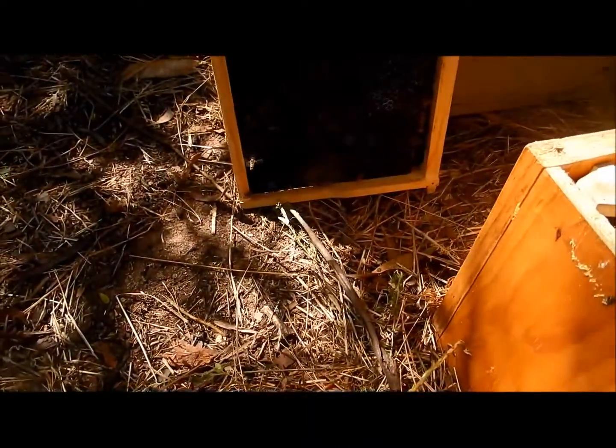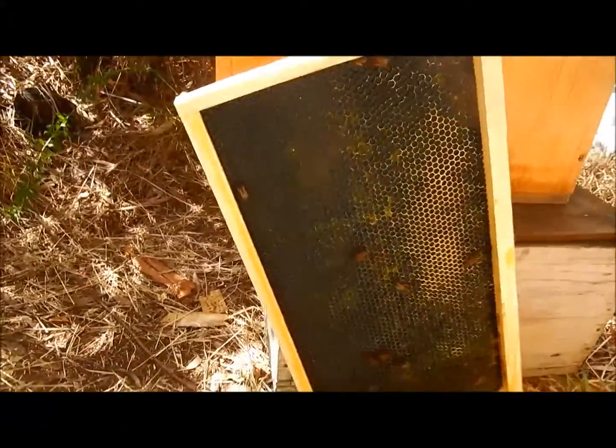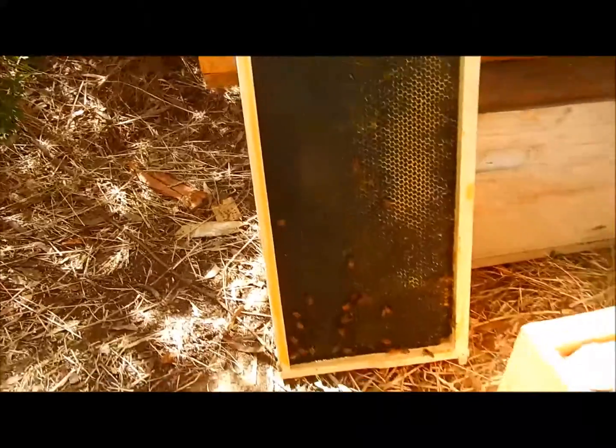One of which is the wooden ware with the plastic foundation. They've basically ignored that, maybe a little bit of making up on it.